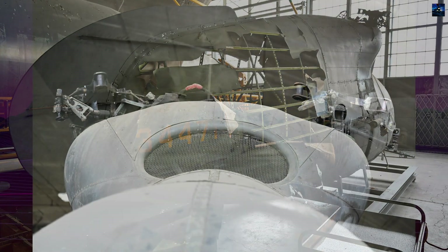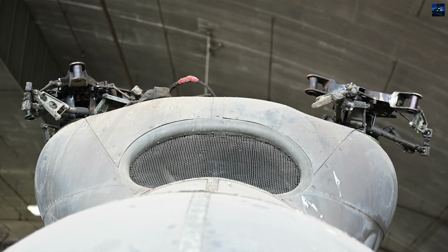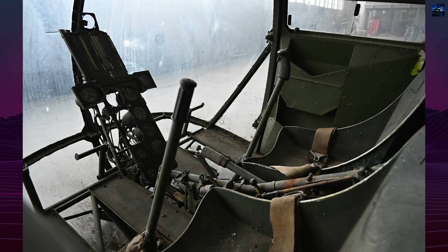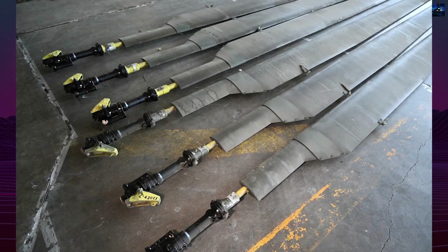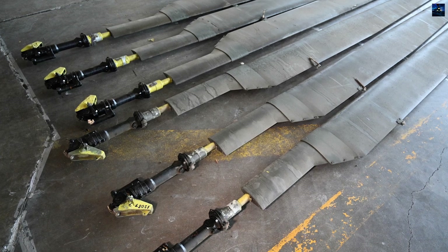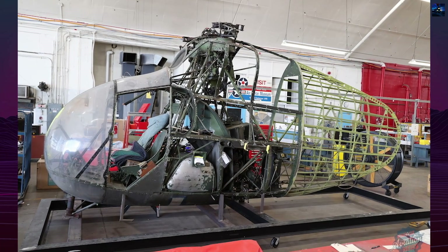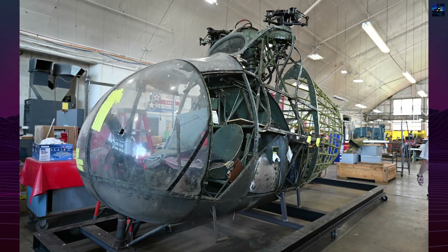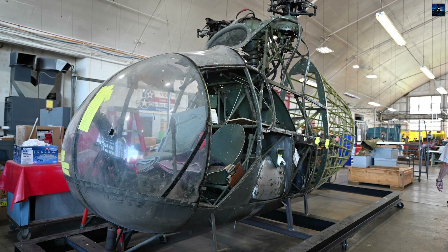The prototype was later transferred to the Smithsonian National Air and Space Museum, where it remained in storage for decades. In 2022, the aircraft was moved to the National Museum of the United States Air Force in Dayton, Ohio, for restoration. The XR-8 remains a remarkable technological experiment — the first American-built synchropter to fly — paving the way for future intermeshing rotorcraft, such as those by Kaman. Its restoration marks the first step toward bringing this historic prototype to public display for the very first time.